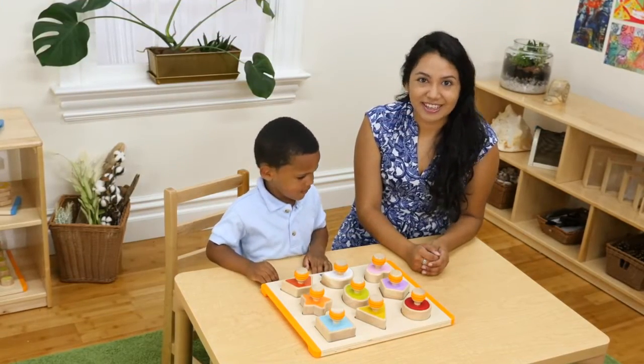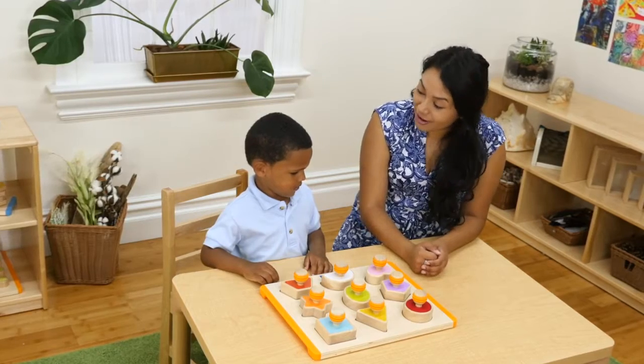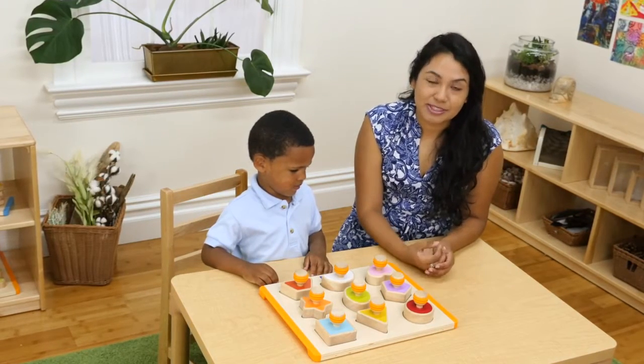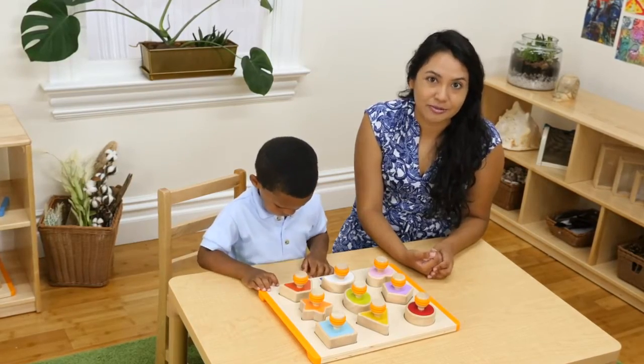Hi everyone, my name is Kelly Hernandez, ECE Advisor for GuideCraft, and today I'm here with my friend Rocco. We're going to play with some Shape Sorter to show you some fun activities you can do with our exclusive line of manipulatives.